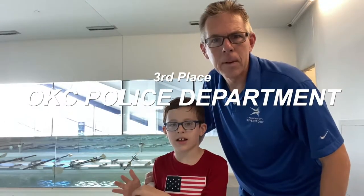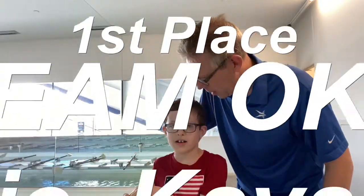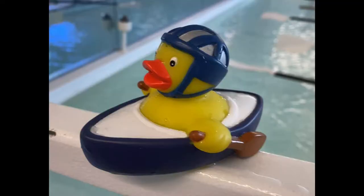In third place: Oklahoma City Police Department. In second place: Oklahoma City Fire Department. And our Olympic kayak duck won today! Today our winner was our high performance duck.